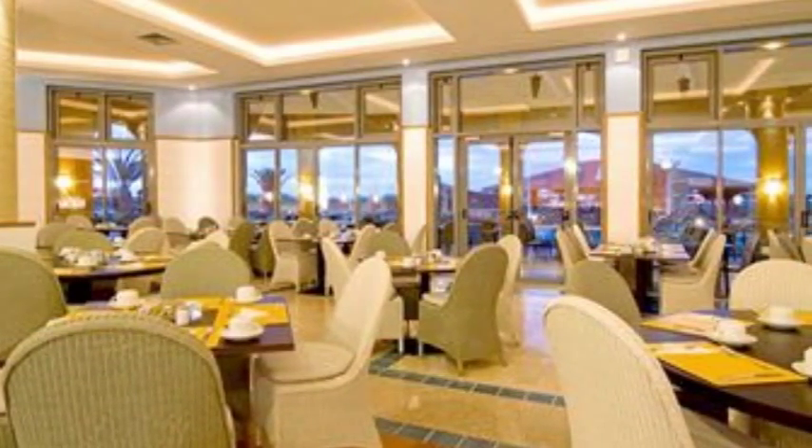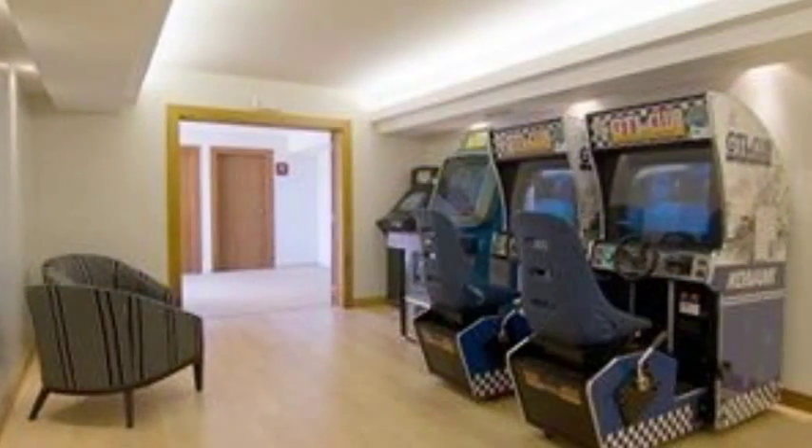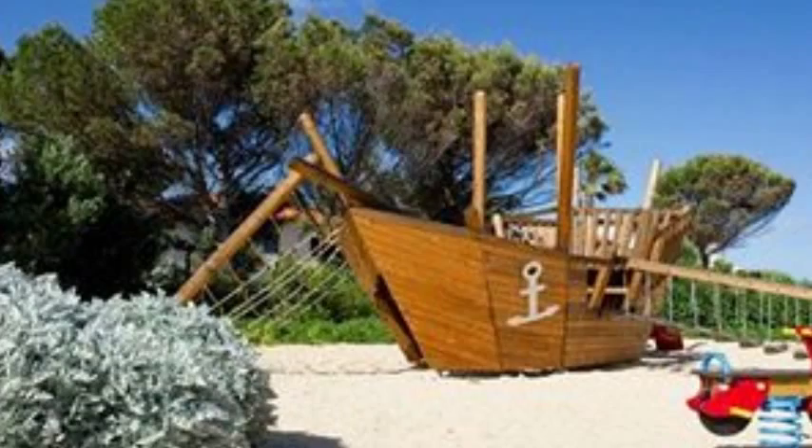Beautiful sandy beach, 9 kilometres long, beautiful weather, and it's set in beautiful gardens — very Mediterranean-looking gardens, 30,000 square metres of them.